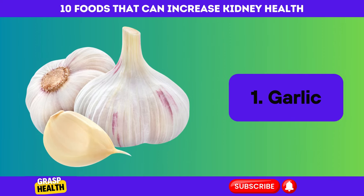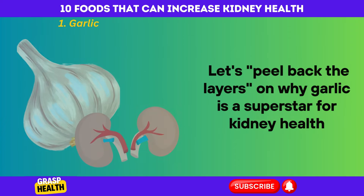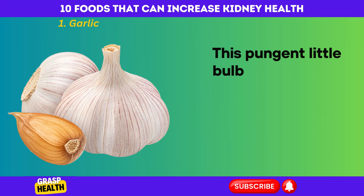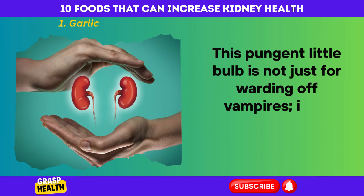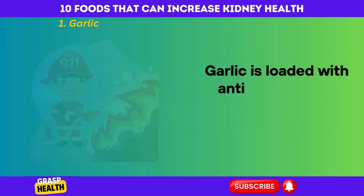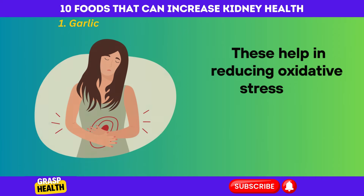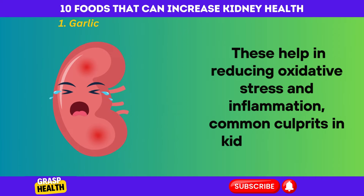Garlic. Let's peel back the layers on why garlic is a superstar for kidney health. This pungent little bulb is not just for warding off vampires — it's a powerhouse for your kidneys too. Garlic is loaded with antioxidants and anti-inflammatory properties. These help in reducing oxidative stress and inflammation, common culprits in kidney damage.